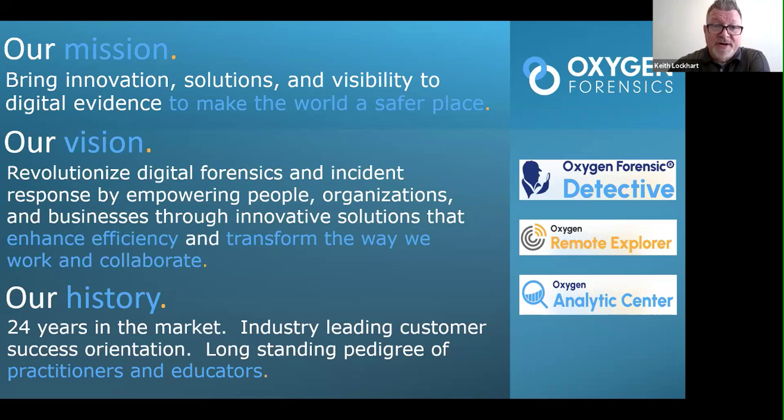The partnership allows sharing that mentality with customers. Brian already gave Oxygen a shout-out, which Keith appreciated. It adds to that overall pedigree to get back to making the world a safer place — that's what Oxygen does with its good portfolio of technology, and now they're partnering up to leverage it for everybody.